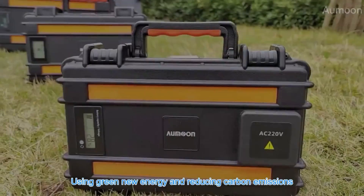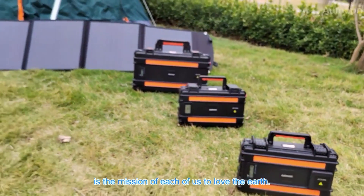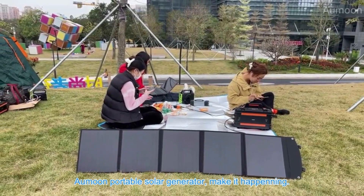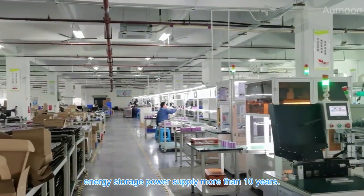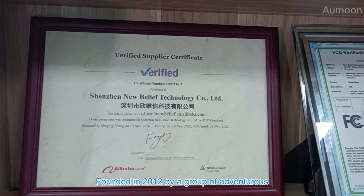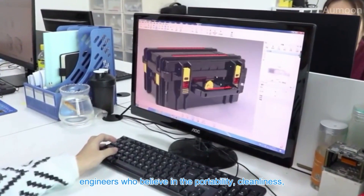Using green new energy and reducing carbon emissions is the mission of each of us to love the earth. Ormoon portable solar generator — making it happen. Ormoon has specialized in manufacturing energy storage power supplies for more than 10 years. We are a TUV-certified manufacturer, founded in 2012 by a group of adventurous engineers who believe in the portability, cleanliness, and accessibility of power.